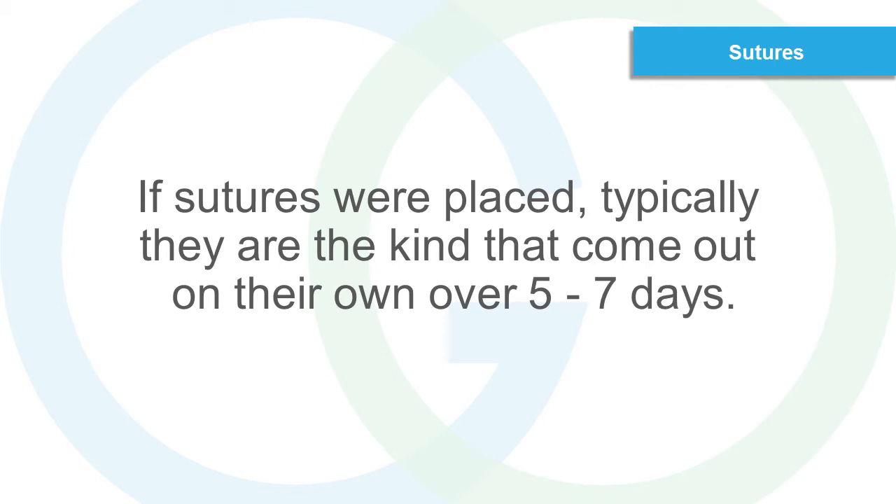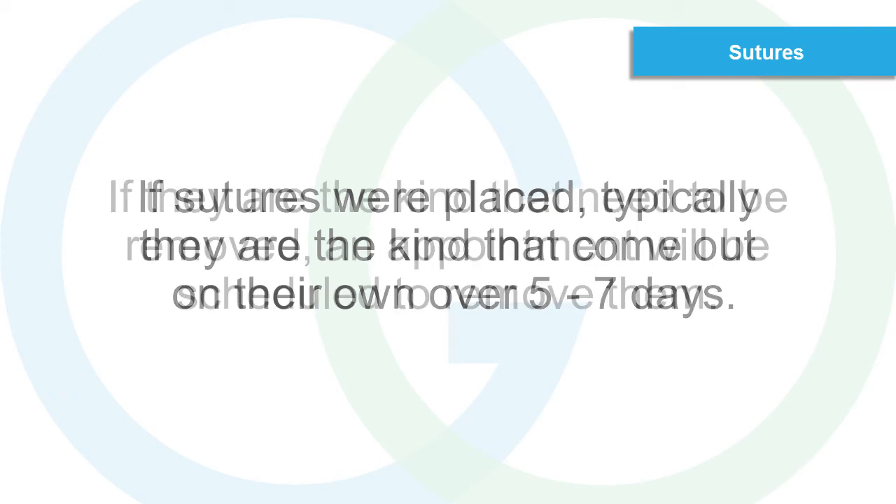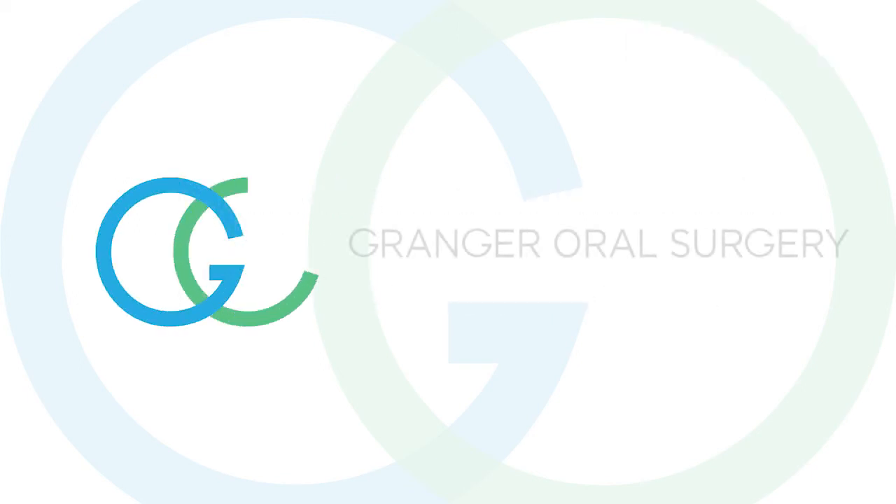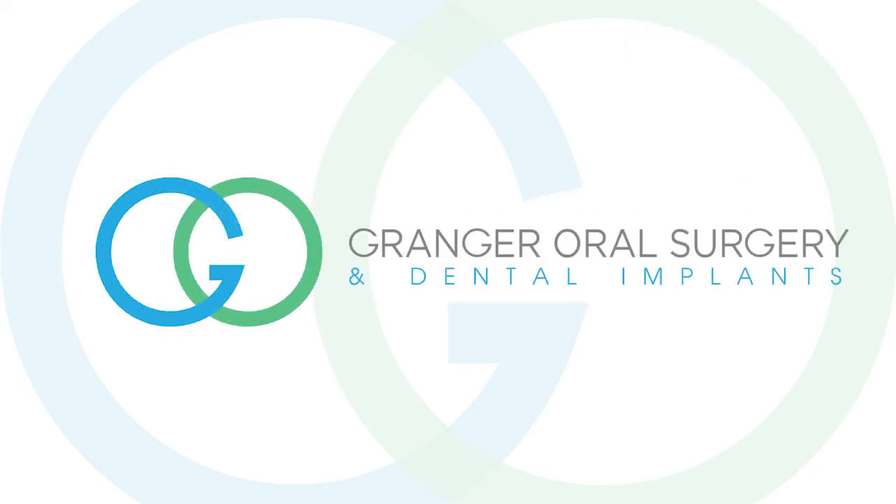Sutures. If sutures were placed, typically they are the kind that come out on their own over 5 to 7 days. If they are the kind that need to be removed, an appointment will be scheduled to remove them.